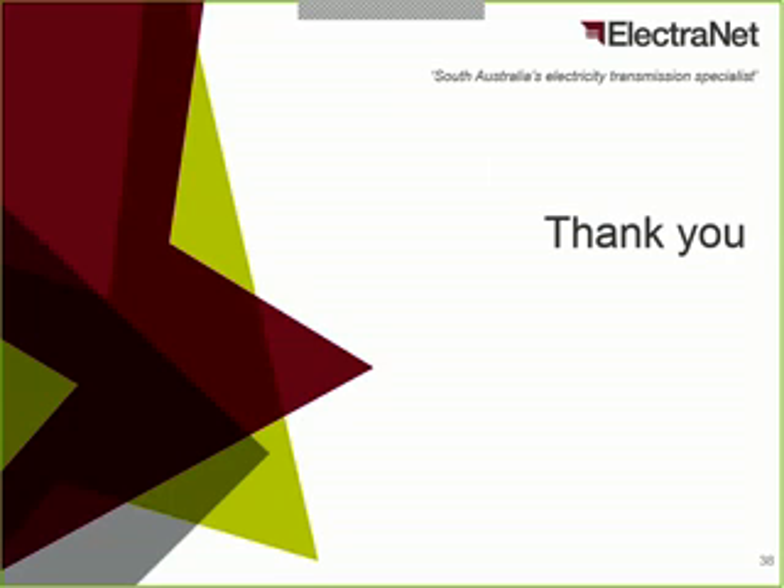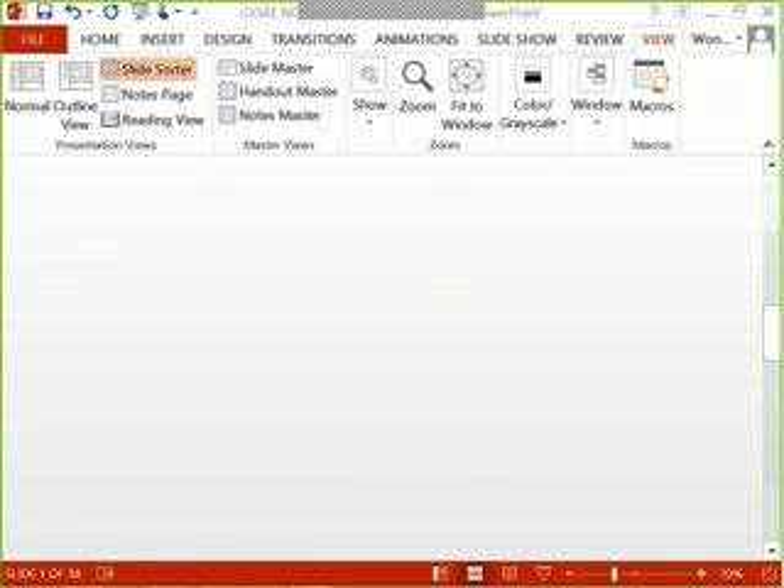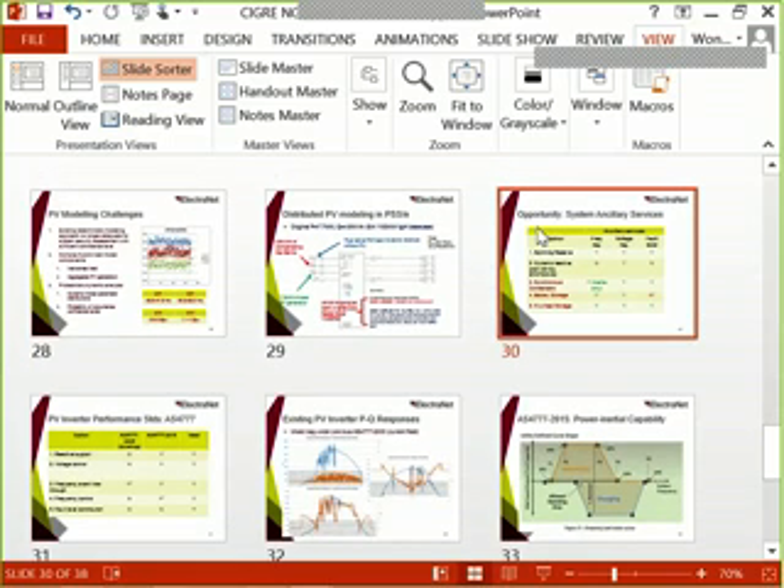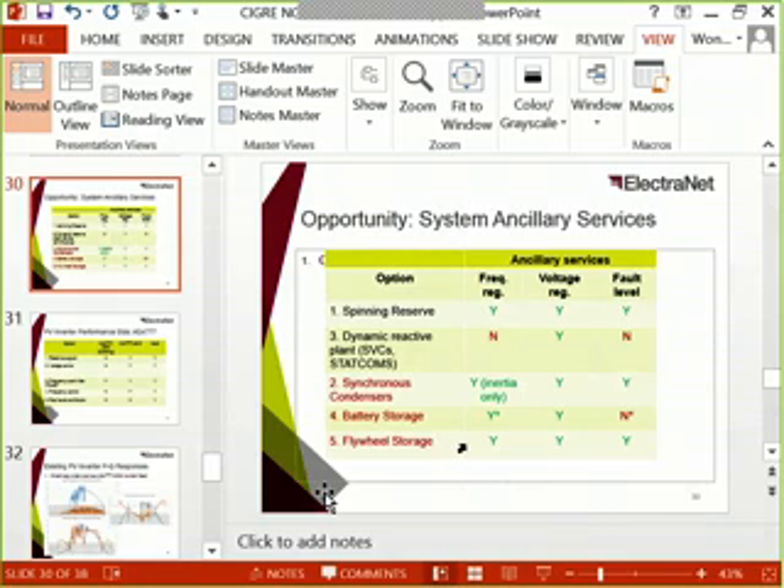Thank you very much, Waikin. Everyone, I'm just about to unmute everyone, so feel free to ask any questions. Hi, this is Angela. Thanks very much for the presentation. I just have a question around the previous slide where there was a table and energy storage had a few asterisks. What did the asterisks mean?